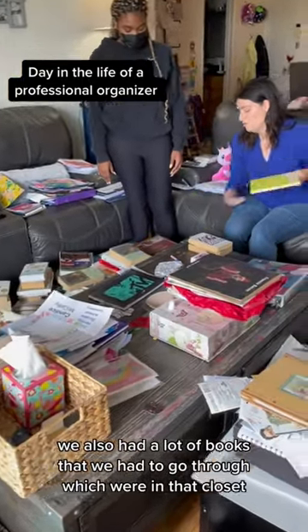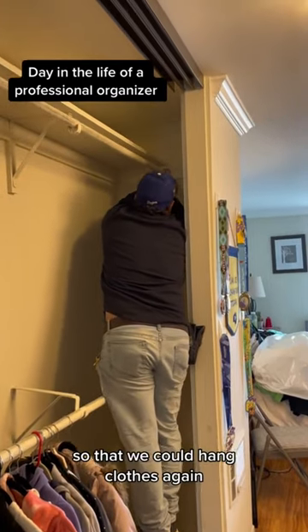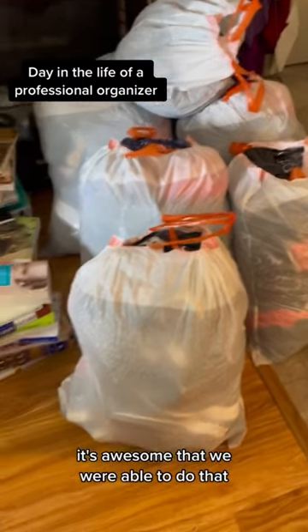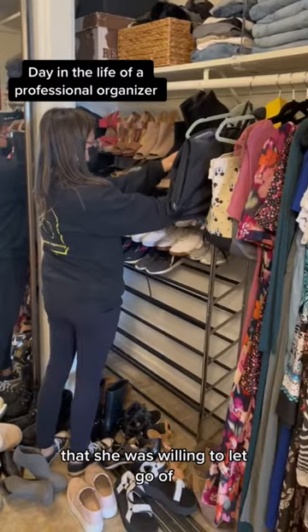We also had a lot of books that we had to go through, which were in that closet. We even had someone come and fix the closet bar so that we could hang clothes again — it's awesome that we were able to do that. There are about seven bags of donations and a bunch of piles of books that she was willing to let go of.